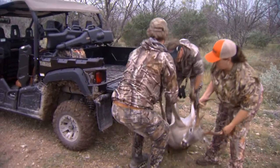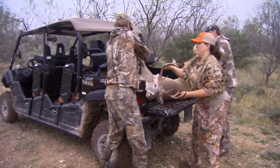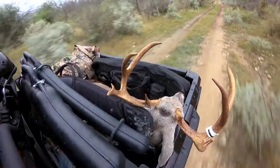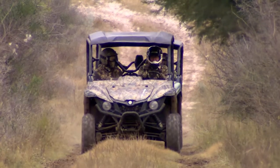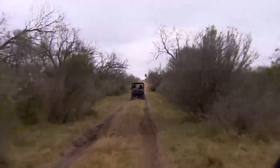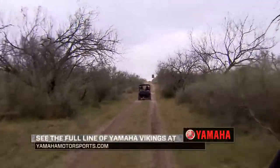When you knock down an animal, you've got a great place to carry it home. So when you're looking for a vehicle that's going to meet your needs, whether you're looking for rough-road, off-road capabilities, or something that's just going to haul a lot of gear, I suggest giving the Viking a look from Yamaha.